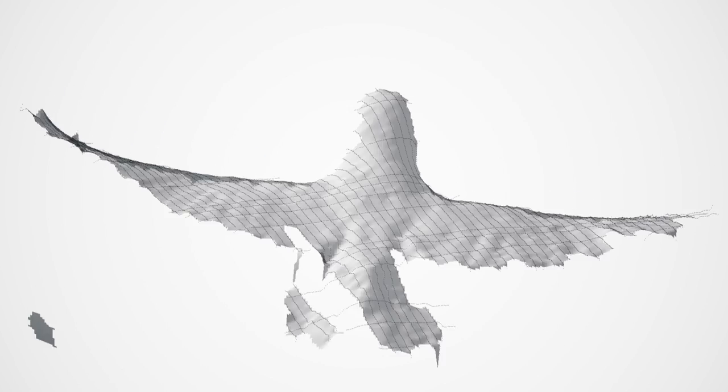We have this very nice stripe pattern that we project on the bird. At the same time, we have a high-speed camera that is filming how these patterns change over time.